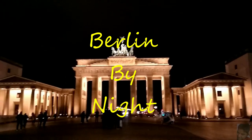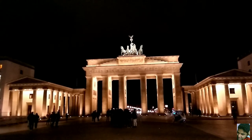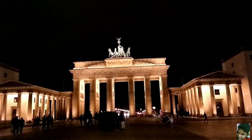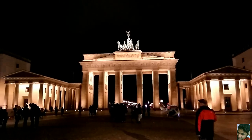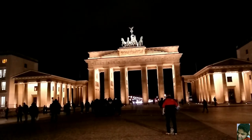Hey guys, I'm in Berlin today and right in front of me is the Brandenburg Gate. It is easily one of Berlin's most important monuments and if one thought that it looks beautiful during the day, well look at this during the night. It looks absolutely stunning, especially the chariot on top.